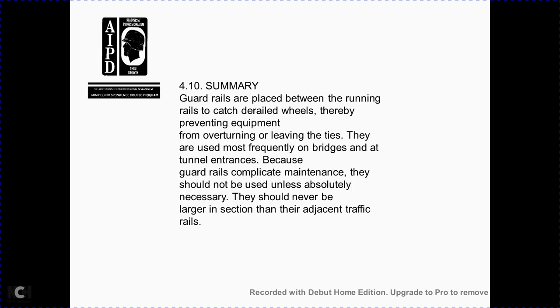Section 4-10 summary: guardrails are placed between the running rails to catch derailed wheels, thereby preventing equipment from overturning or leaving the ties. They are used most frequently on bridges and tunnel entrances. Guardrails complicate maintenance and should not be used unless absolutely necessary. They should never be larger in section than any adjacent traffic rails.